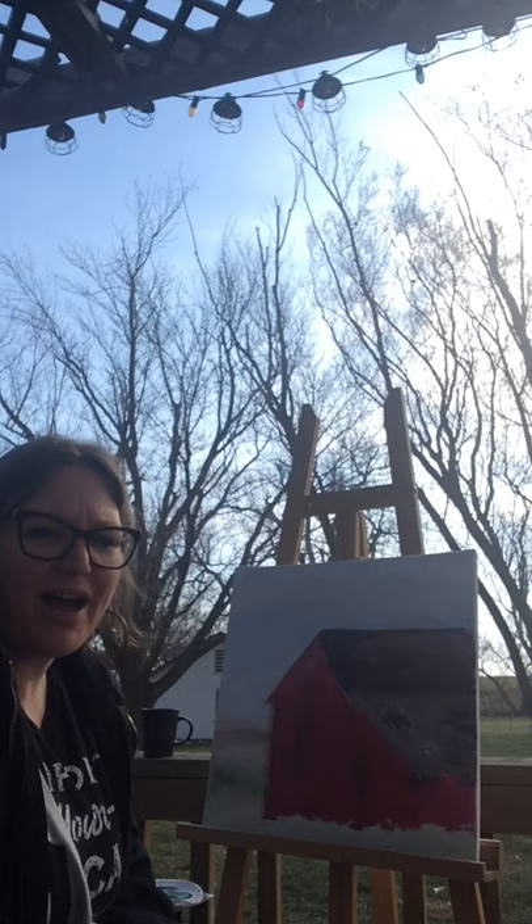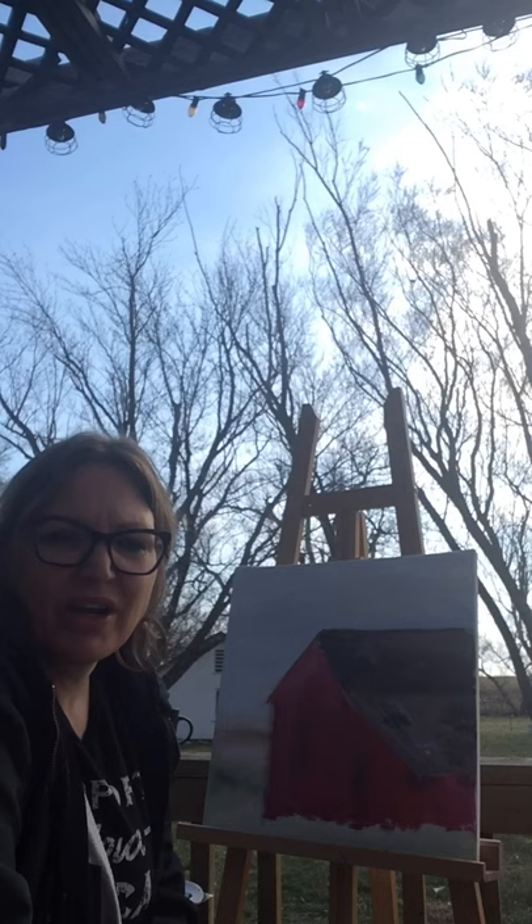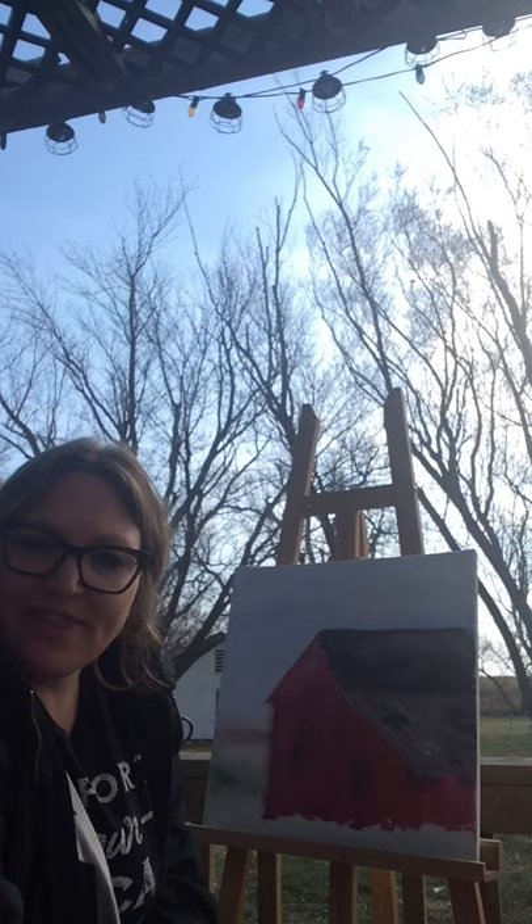Let me talk about what I've got going on here. I'm working on my roof, trying different textures, starting to decide how I want to portray the shingles. I'm going to turn my camera after I get done talking so you guys can see the barn, because your depiction might be different than the way I depict it — and that's the beauty of art, your mark making isn't the same as mine, and that's what makes art unique.